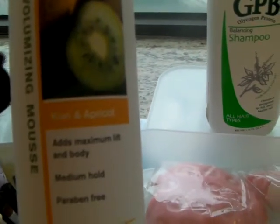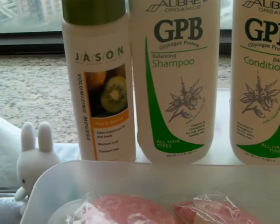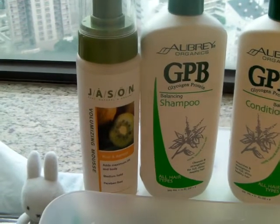The first thing is this volumizing mousse by Jason — kiwi and apricot — and it's very very good. It doesn't contain those chemical things and it's not sticky. It holds quite well.